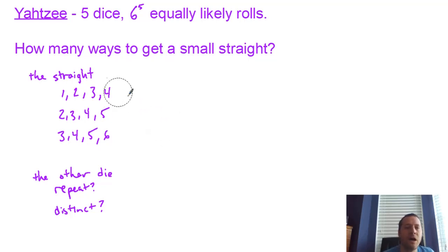First of all, there are three different small straights that are possible in terms of the numbers that show up: you can have 1 through 4, 2 through 5, or 3 through 6. So we need to keep that in mind.